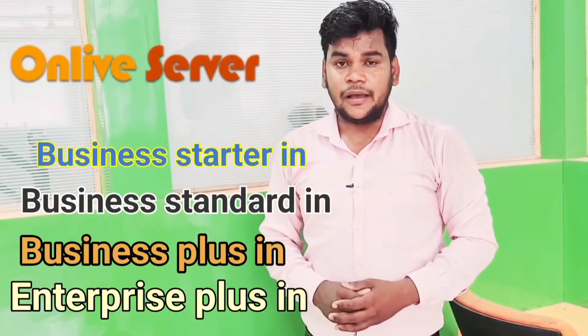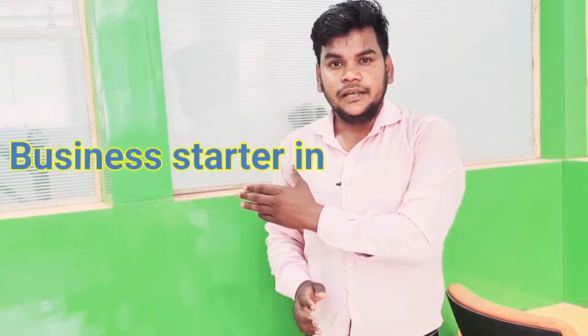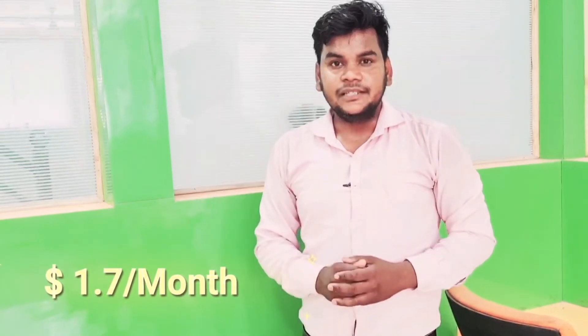In this video I will describe only the first plan, that is Business Starter. If you want to purchase this plan, online server provides it for only $1.70 per month, which in Indian currency is only 130 rupees per month.